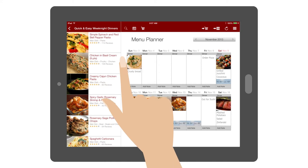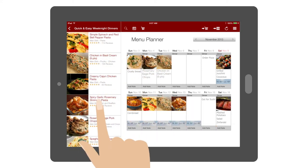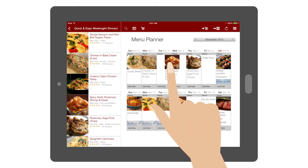On Sundays, she plans the upcoming week, adding recipes and notes ahead of time on Big Oven's menu planning calendar. If family plans change, she simply drags them to a different day.